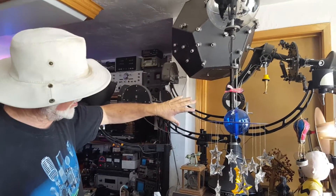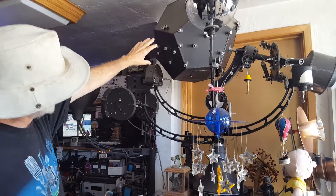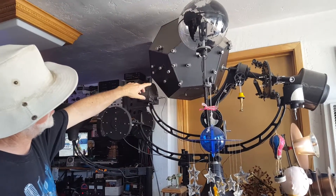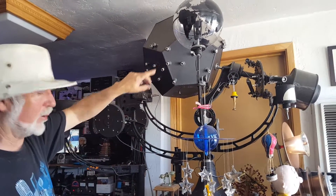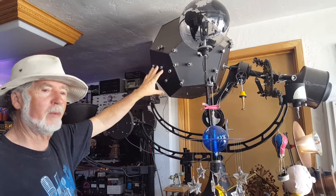Spitz designed this star projector. He was having trouble with the star ball, so he went to his friend Albert Einstein and said, 'What should I do?' And Einstein said, 'Why don't you use a dodecahedron,' which is a 12-sided pentagon, which is what that is.